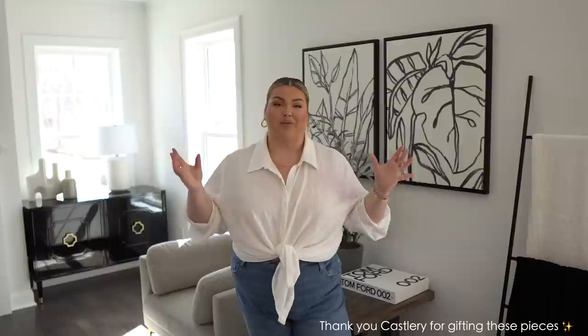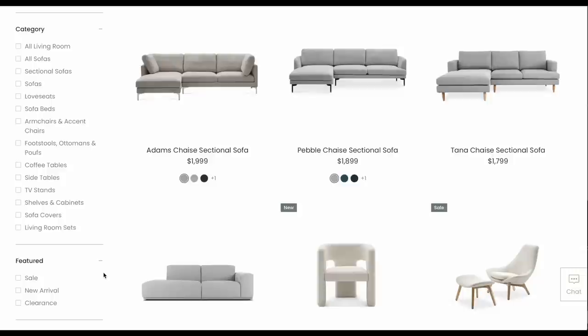Hey you guys, welcome back to my channel, or welcome if you are new! If you are new, my husband and I recently moved and we've been filming a ton of home decor videos — unpacking, organizing — so make sure you go ahead and subscribe and check out all the videos I've already posted.